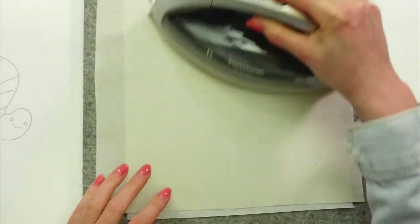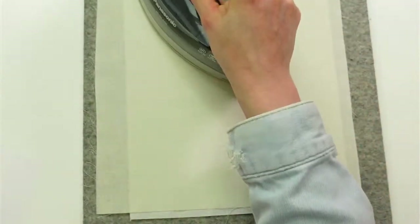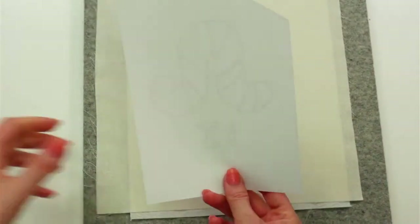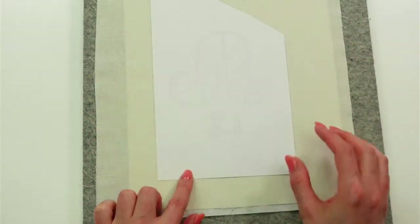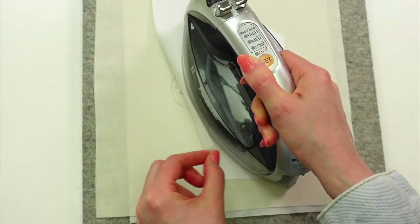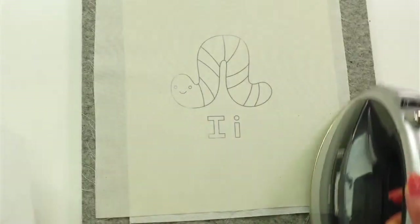Let's heat up our fabric — I always preheat the fabric first, this makes the design transfer way easier and faster. I'm centering it the best I can; I have excess around all the sides so I think we'll be fine. I'm just going to set the iron on for about five seconds, I can peek and it is already transferring really well. Yeah, we're good to go right away.